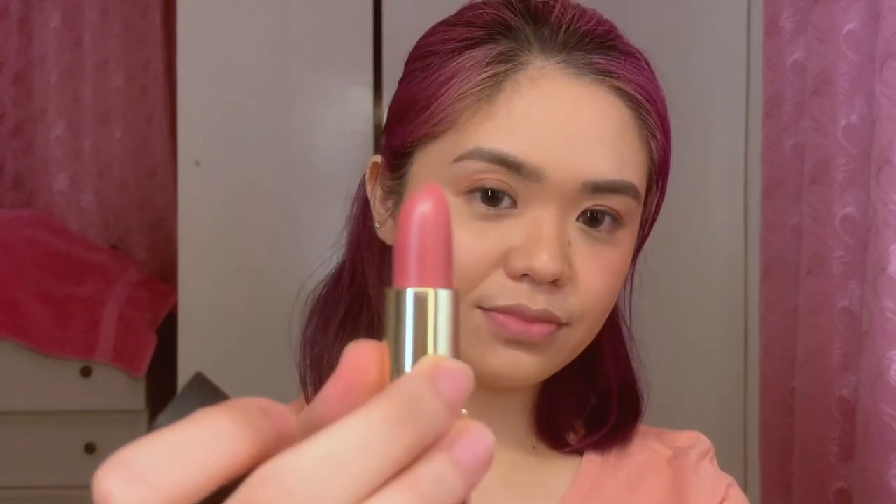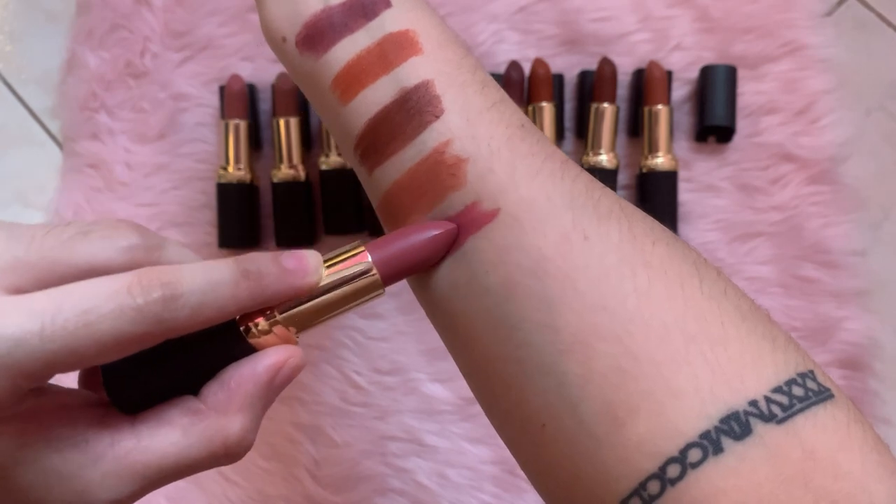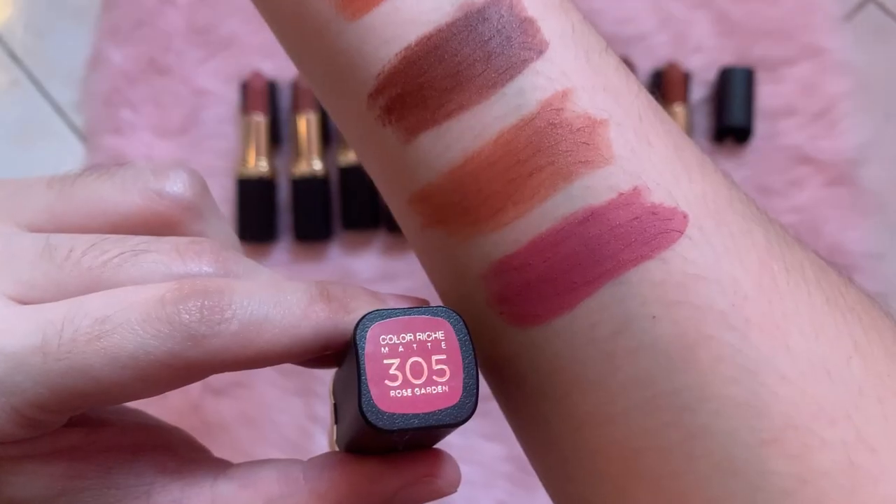This is the last of the 10 new shades — 305 Rose Garden. It's from the rose feeling, pinkish nga. It's a very pretty pink. I love it. Feeling ko babagay ito doon sa favorite kong pink blush, which is Colorette's Color Tint Cali. Ipa-partner ko kapag gusto ko ng pink look — this will be my go-to siguro kapag feel ko maging girly girl.